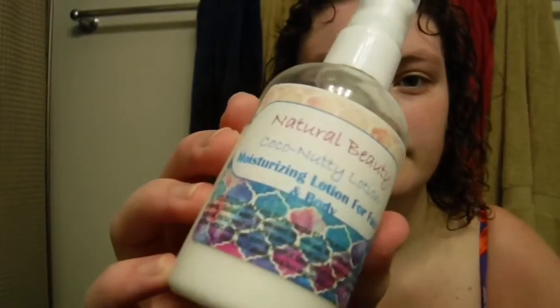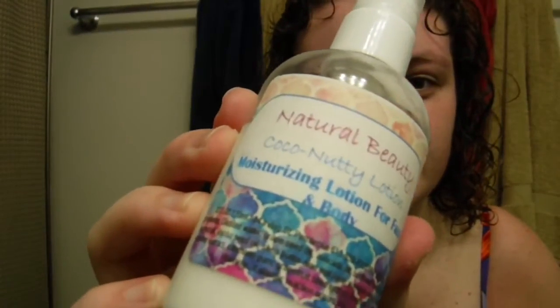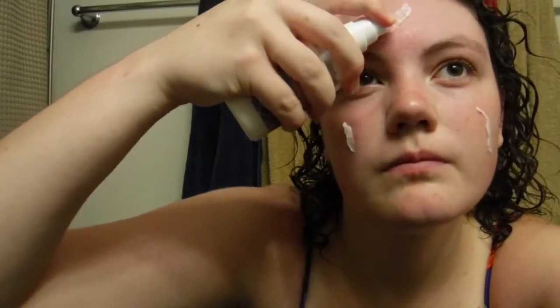Lastly, since I showered in the morning, I'm taking this Natural Beauty daytime lotion and putting it on my face to moisturize. It smells like coconuts. I just put some on each cheek and on my forehead and rub it in.